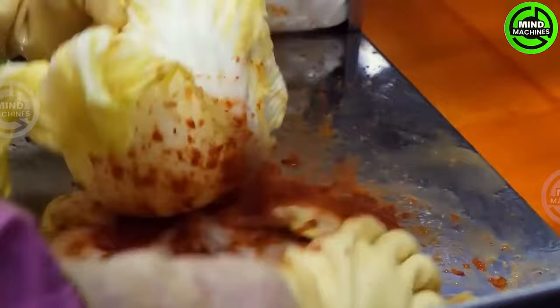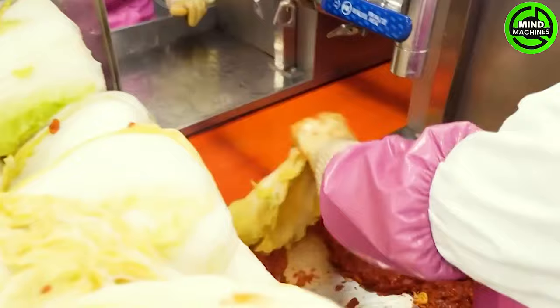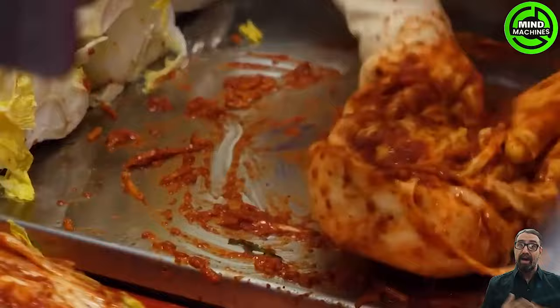Creating Korean kimchi involves marinating cabbage, garlic, and chili with seasonings such as salt, sugar, and ginger. Subsequently, store the kimchi in a cool container to allow the flavors to develop.